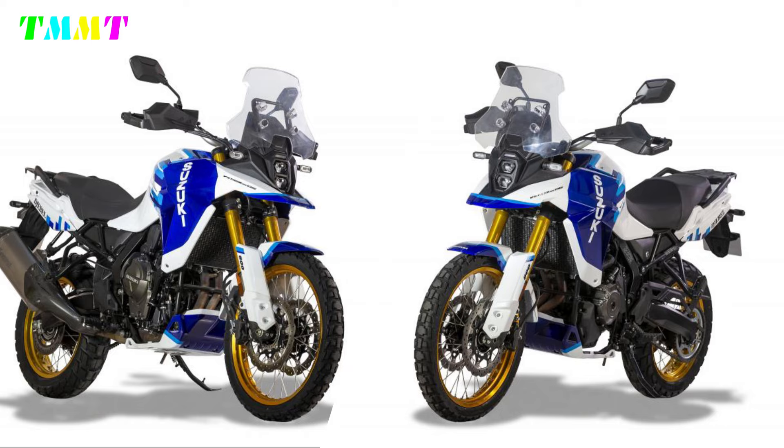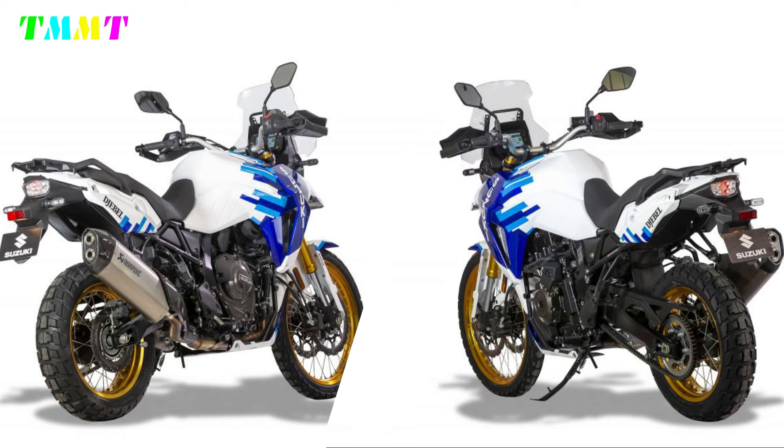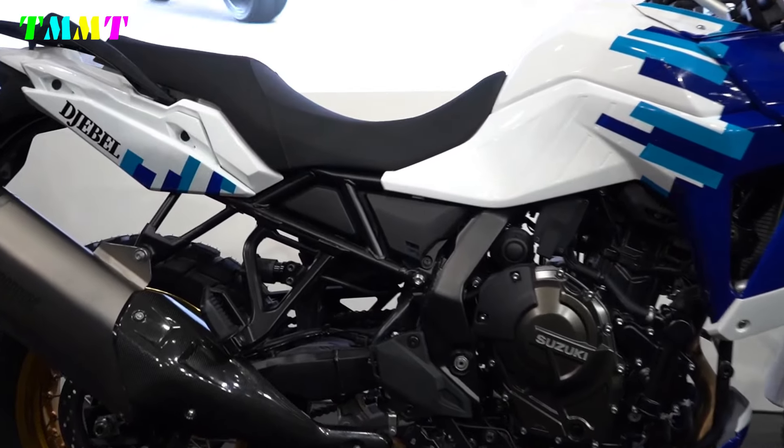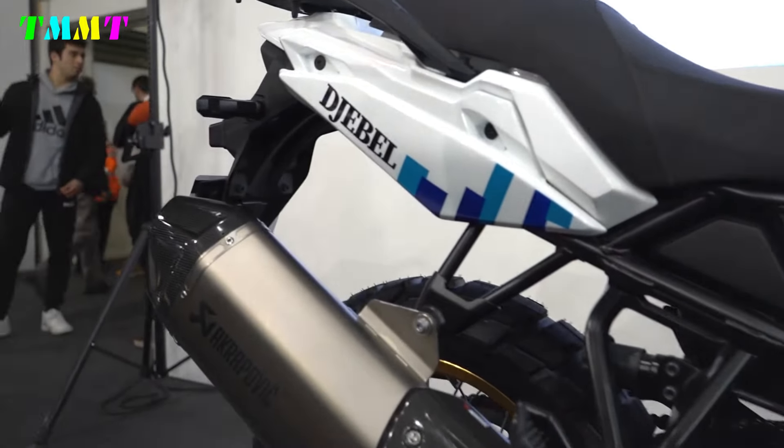And to add to the charm of this powerful single-cylinder machine, there are pictures coming from Paris-Dakar, between the bivouac and the sand dunes, where Hamamatsu motorbikes race. The Jebel V-Strom 800DE wears the legendary livery.